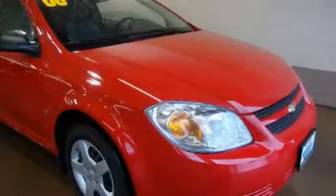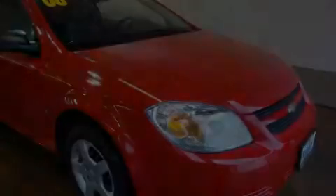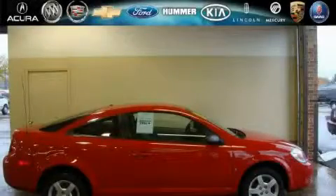The steady four-cylinder engine mated to a reliable transmission never misses a beat. Stop by today and test drive this car for yourself.